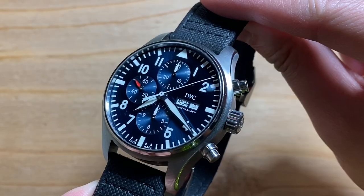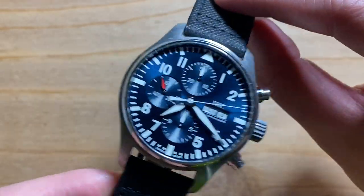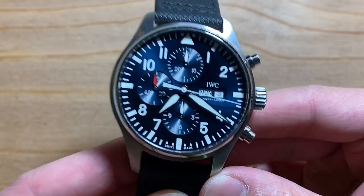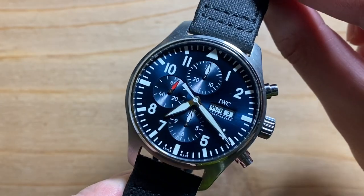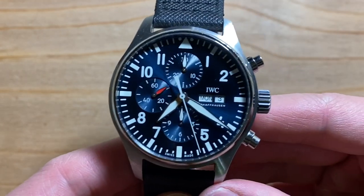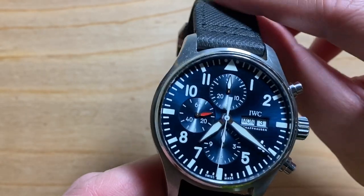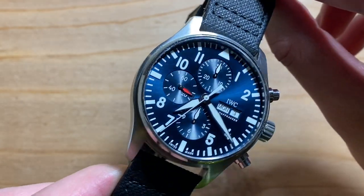First off, I want to give a shout out to my buddy Prashant who lent me his watch for review. Little did he know that I'm going to pick apart this watch. However, I'm sure he's going to forgive me because this is a channel all about honesty in our evaluation of watches and timepieces. So I have here an IWC Pilot's Watch Chronograph Edition Le Petit Prince, reference IW 377-14.